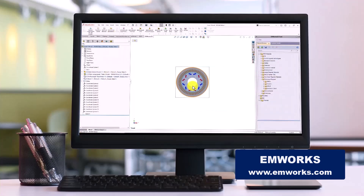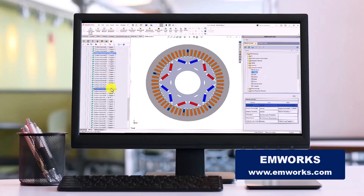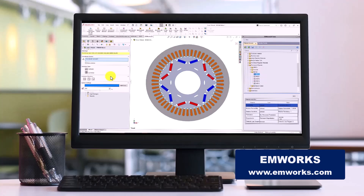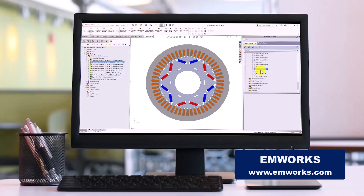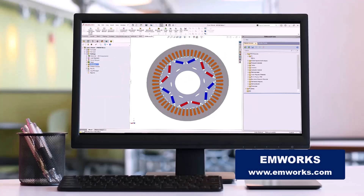Enter EMWorks, a shining star in the electromagnetic simulation software galaxy. EMWorks provides advanced two- and three-dimensional electromagnetic simulation software, offering multi-physics capabilities for electrical and electronics design. This isn't just a tool — it's a solution.